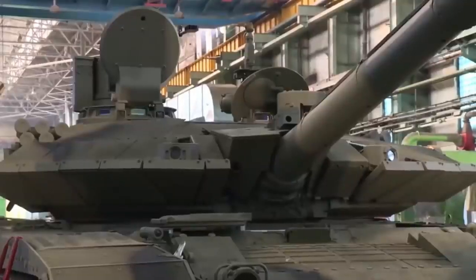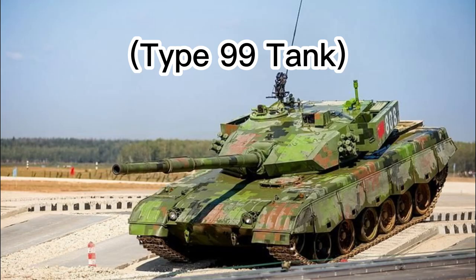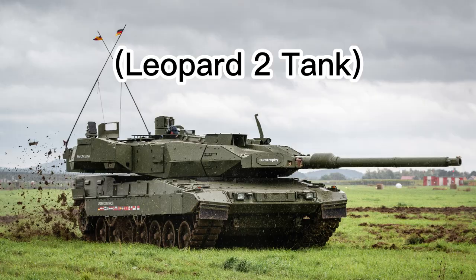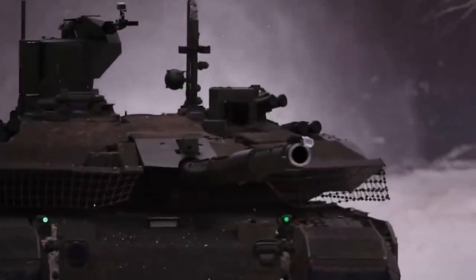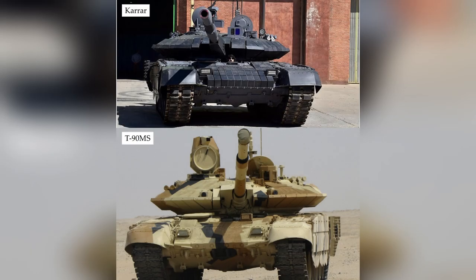That said, it seems obvious that Russia played a role in the Karar's development. Despite being a formidable machine, the Karar is inferior to modern Russian, Chinese, and Western tanks, as it is pretty much a knock-off T-90MS tank — the two tanks look very similar to each other.